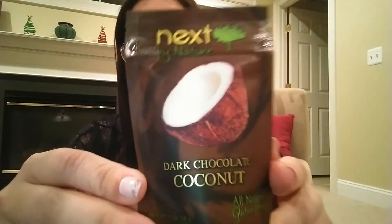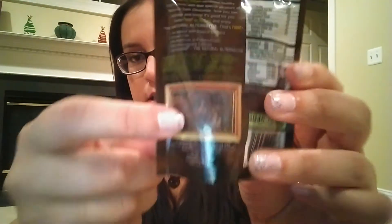Next I see a little bag of Next by Nature dark chocolate coconut — all natural and gluten-free. It looks like coconut chips covered in chocolate. The description says: 'Forget the mistletoe — sharing this chocolate-covered coconut with someone you love is sure to earn you a smooch.' My father loves dark chocolate and we all love coconut, so I think this will be great — I bet it'll be amazing with yogurt.